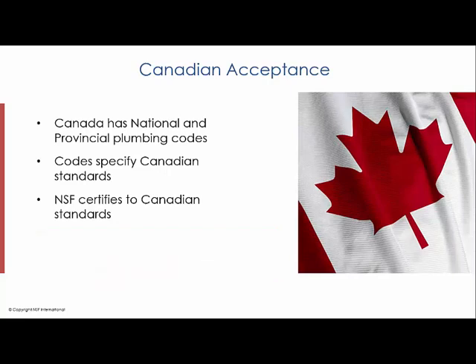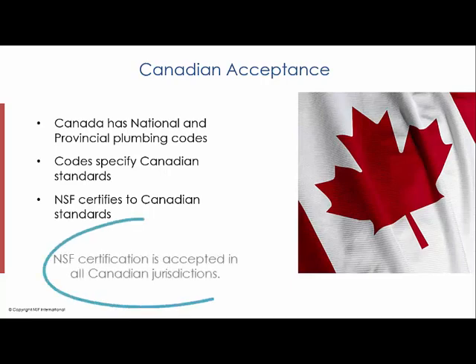NSF certifies to these Canadian standards and is fully accepted and accredited by Standards Council of Canada to do so. NSF certification is accepted in all Canadian jurisdictions.